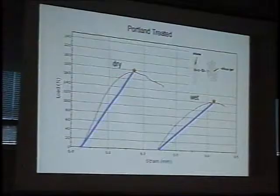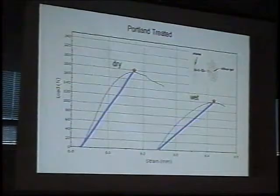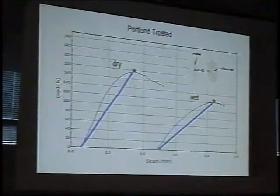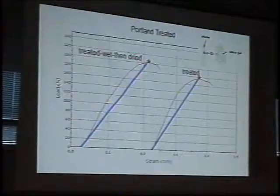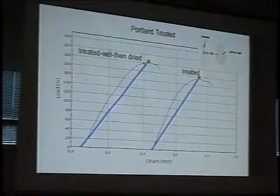What happens if you take this wet treated stone and let it dry again? Do those bonds reform and do you regain the strength you had before? We did that experiment. The stone was treated, then saturated, then dried again. Notice that after it's been wet, and then as we dry it again, we essentially regain all of the strength we had before.